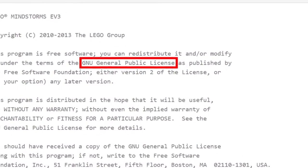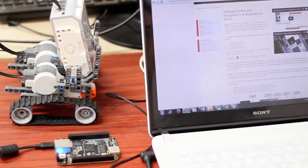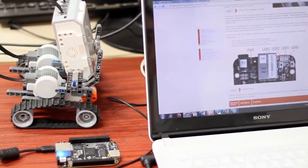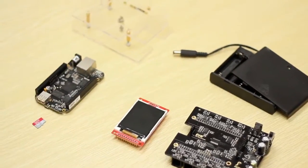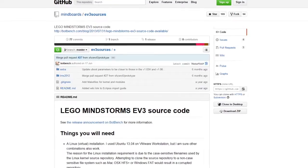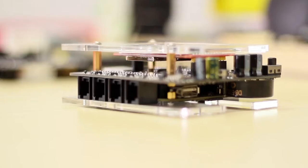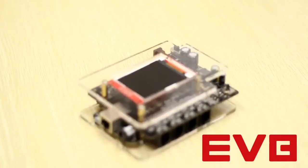Clearly, this is the time to get the EV3 architecture on an even more powerful processing platform. So we took the BeagleBone Black, the most powerful open source processing platform in its price range, plus the EV3 architecture on GitHub, and we've got the EVB!